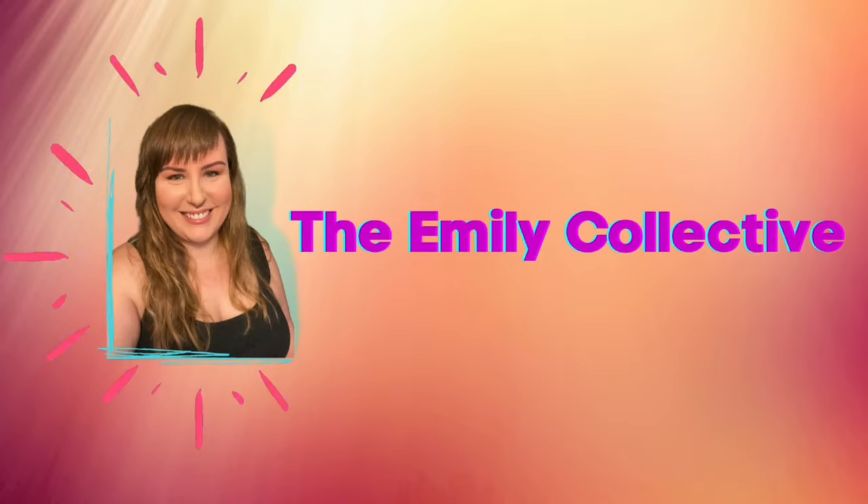Guess who's back for another Trader Joe's haul! A few weeks back when I went, I couldn't believe how many things were so freaking delicious. So I went back, got a few of those things again and some other stuff. Let's get right into it.